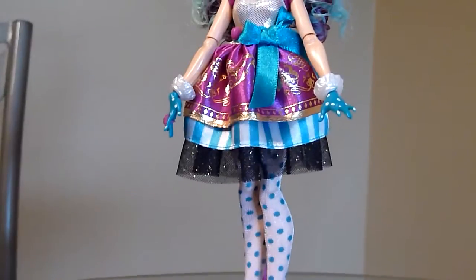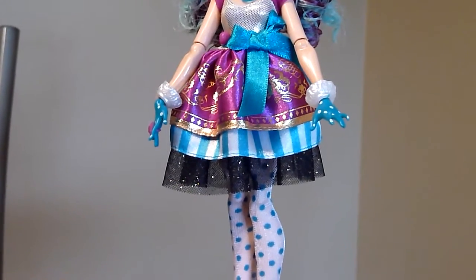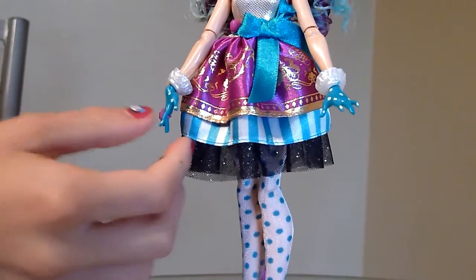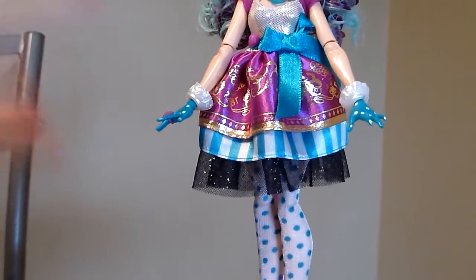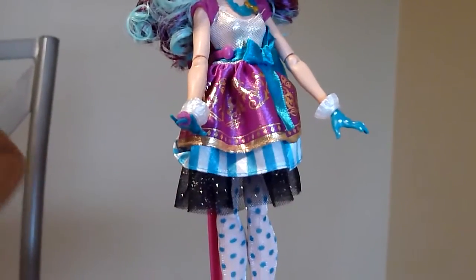Her gloves match with her nylons, which is really pretty. Her nylons are blue polka dots and her gloves are blue with white polka dots, so it's kind of like the opposite. And there's a little ring here if you can see that — a little gem ring.